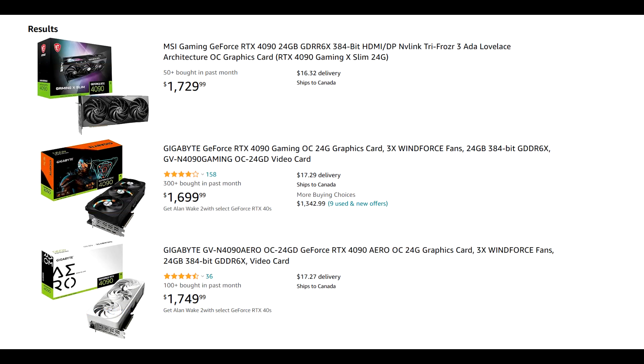Over on Amazon.com, the situation is similar. You'll find a few 4090 models in stock, but they're all considerably over MSRP — the ones that are shipped and sold by Amazon, that is. You'll find more cards in stock, but they'll be sold by third parties and are scalped, so I just recommend ignoring them. I just think that these prices over a year are a bit hard to swallow, but to be fair, if RTX 4090 level performance is what you're after, then your only option is just that.